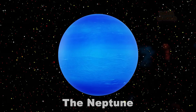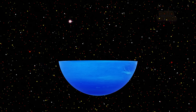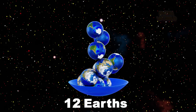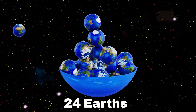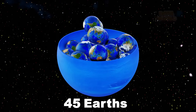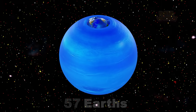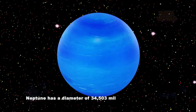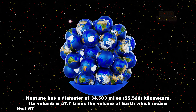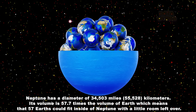Neptune. How many Earths fit in Neptune? Fifty-seven Earths. Neptune has a diameter of 34,503 miles. Its volume is 57.7 times the volume of Earth, which means that 57 Earths could fit inside of Neptune with a little room left over.